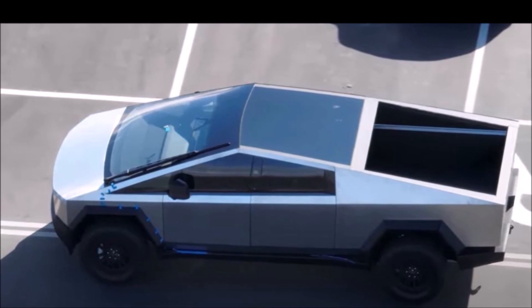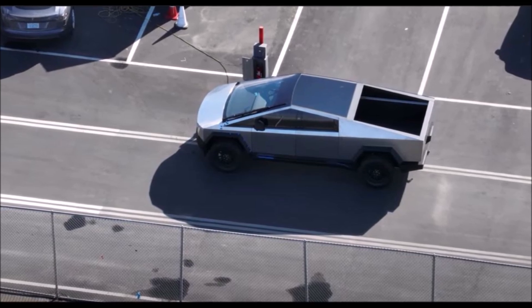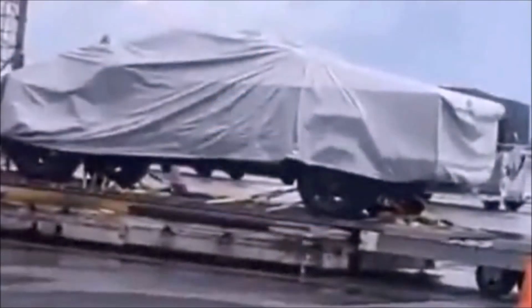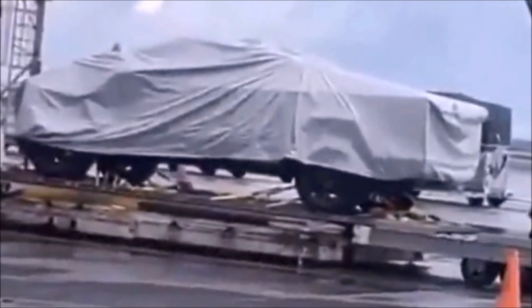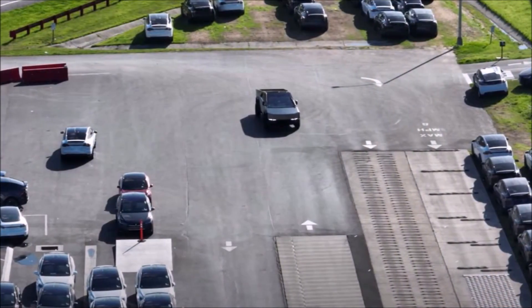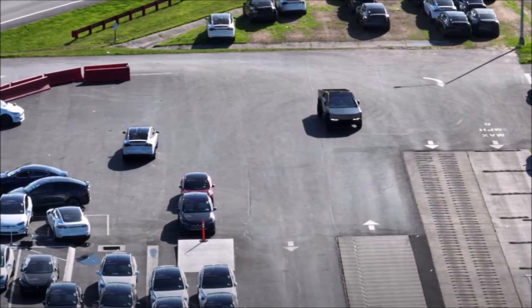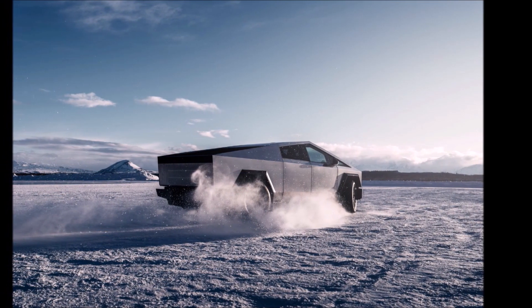There have been many signs of Tesla progressing toward production, including images of production at Gigafactory Texas. Now there is another good sign — a Tesla Cybertruck prototype was seen being unloaded from a plane at a New Zealand airport. These images are from the Cybertruck Owners Club. While the vehicle is covered, it is pretty easy to recognize it as the Cybertruck. Tesla has used Southern Hemisphere proving grounds for winter testing in the past, using New Zealand when it's summer in the Northern Hemisphere.